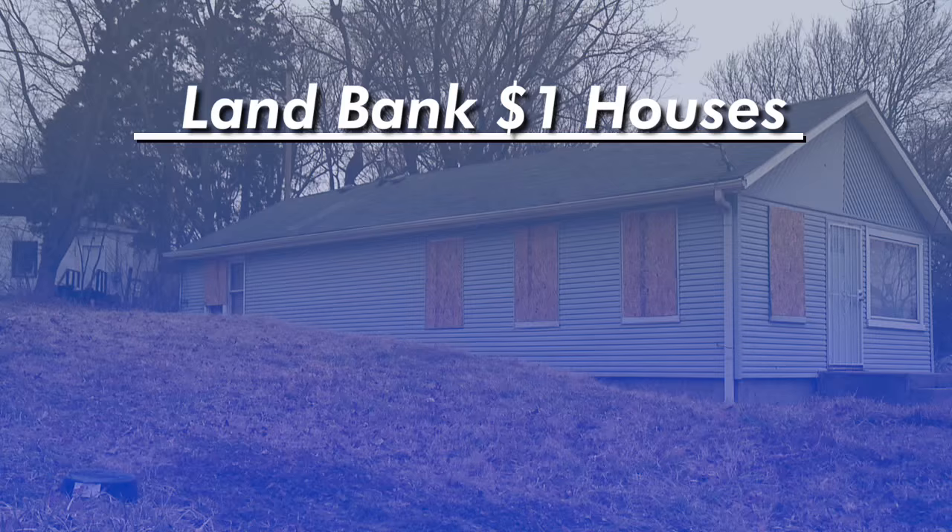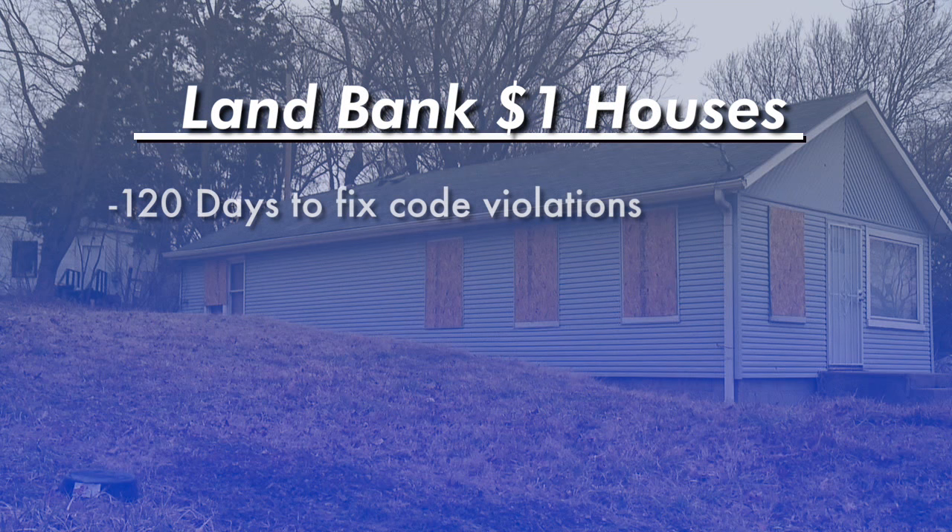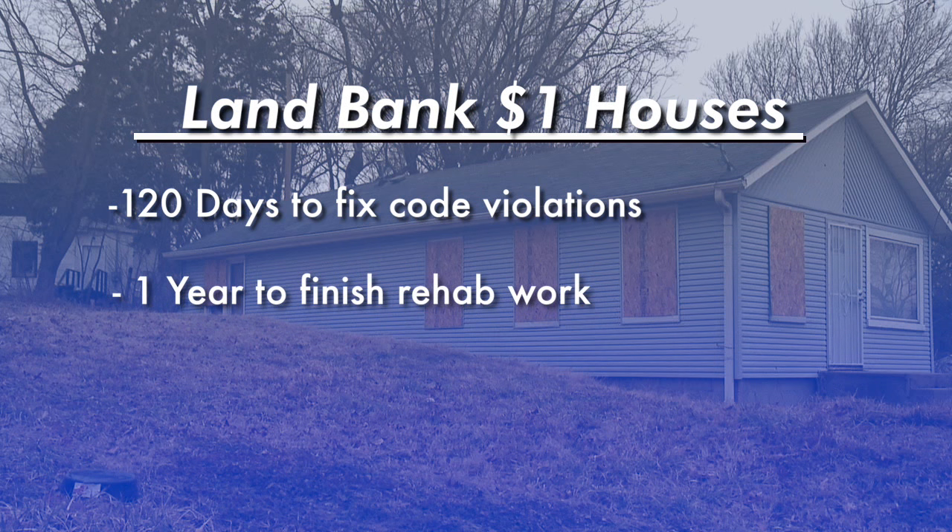Once the house is rehabbed, the time periods go like this: you have 120 days to cure the code violations on the outside of the house, and then you'll have a year in total to rehab it.